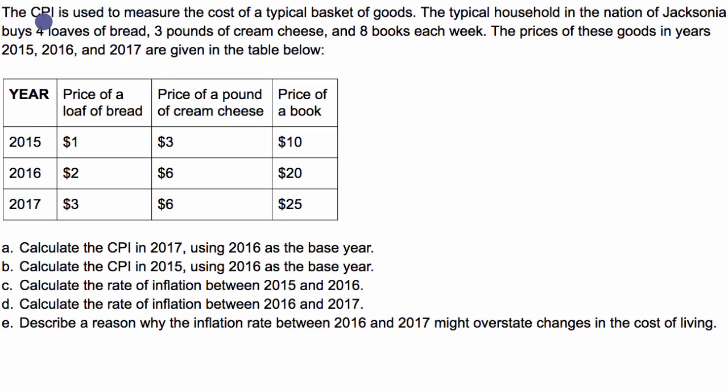The CPI, or Consumer Price Index, is used to measure the cost of a typical basket of goods. The typical household in the nation of Jacksonia buys four loaves of bread, three pounds of cream cheese, and eight books each week. The prices of these goods in years 2015, 2016, and 2017 are given in the table below.